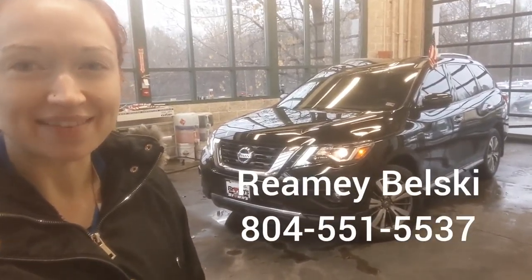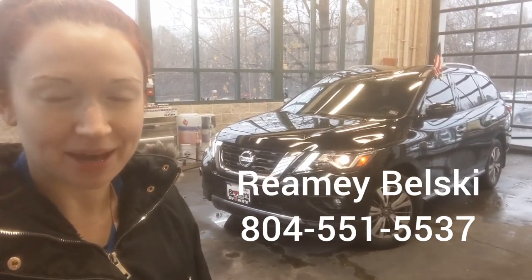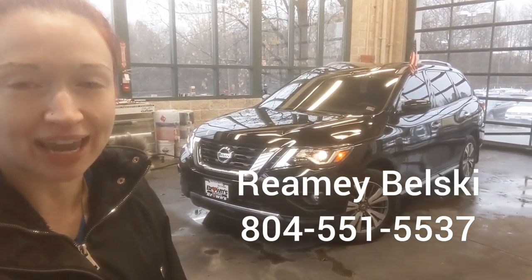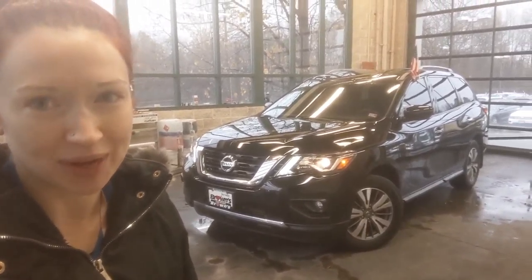So there you have it — the 2017 Nissan Pathfinder. If you have any questions about this vehicle, please give me a call. My name is Raimi Belski, I'm with Bronze Volkswagen, and I can be reached at 804-551-5537. Thank you so much for watching.